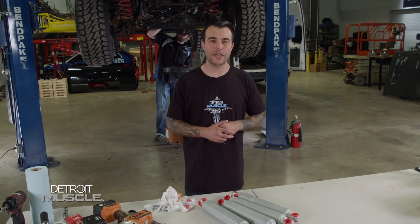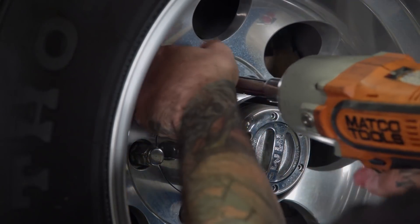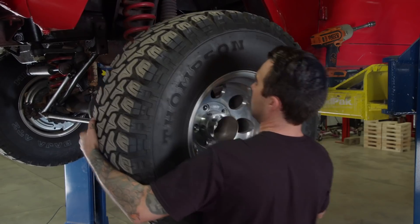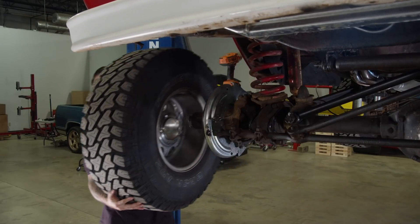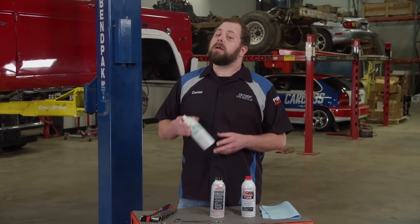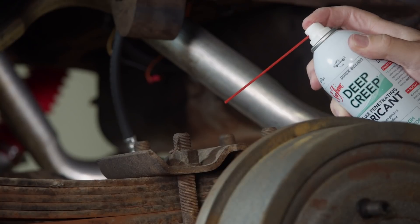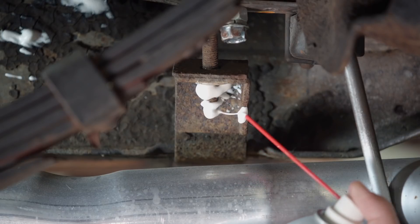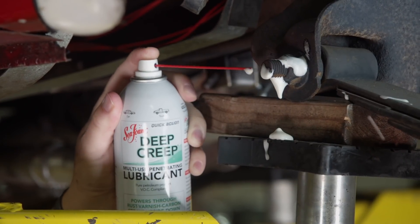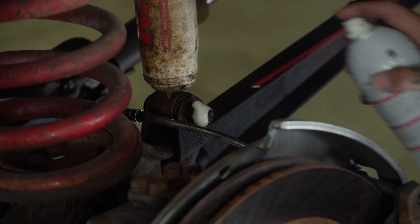Now that Daniel's taking care of our transfer case leak, we can go ahead and swap out the shocks. First things first, we've got to get these wheels and tires off. Before tearing down parts on this 51-year-old Bronco, it's always a good idea to spray everything with a good shot of Seafoam Deep Creep — a powerful penetrating oil and lubricant that works fast to break metal surface tension and free stubborn parts from rust and corrosion. You can use it to protect metal parts, tools, or anything with moving components.